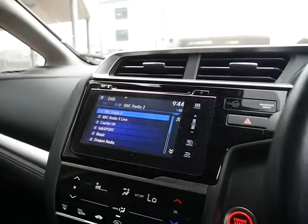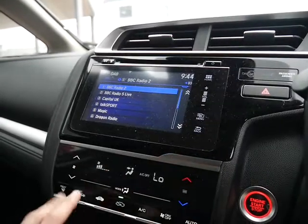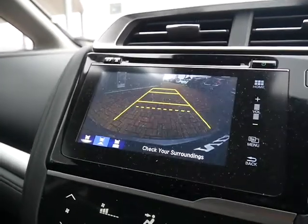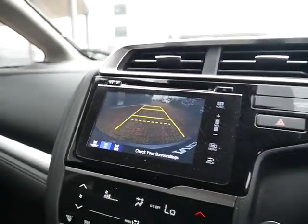You've got a 7-inch touchscreen display and all your climate controlled air conditioning. And as mentioned, when you put the vehicle in reverse, you get the reversing camera which comes up on the screen.